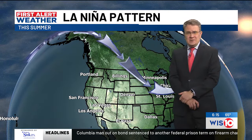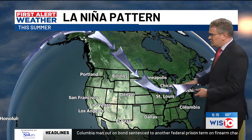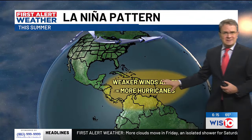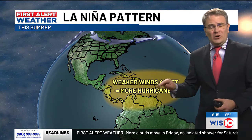We are in transition from an El Niño pattern to a La Niña pattern. It's all about the jet stream. The jet stream this summer is going to be in kind of a ridge-like pattern over the Pacific Ocean and more of a trough-like pattern, staying up to the north a little bit more. When that happens, that allows for weaker winds down around the tropics, which usually means more hurricanes.